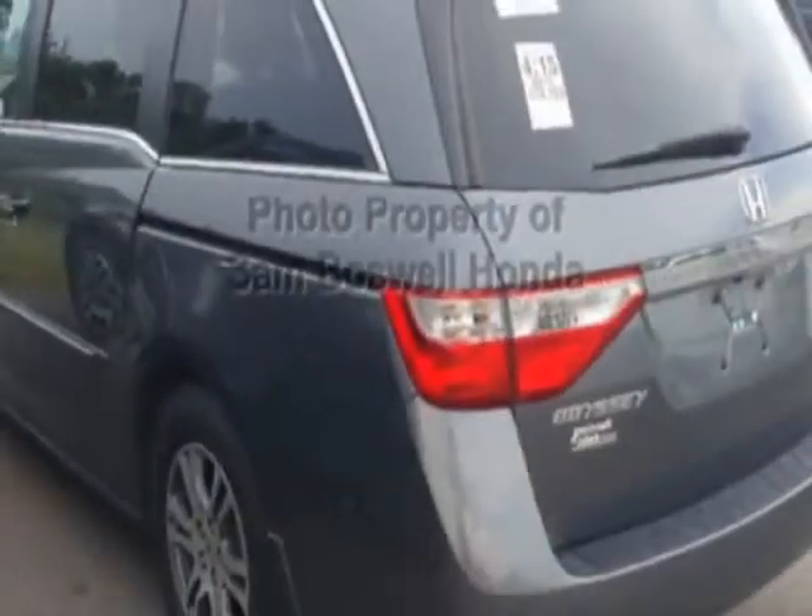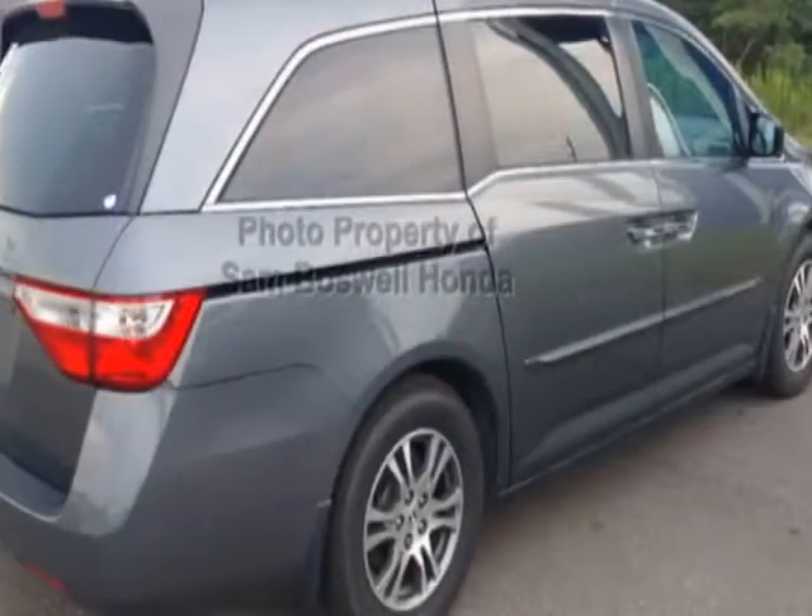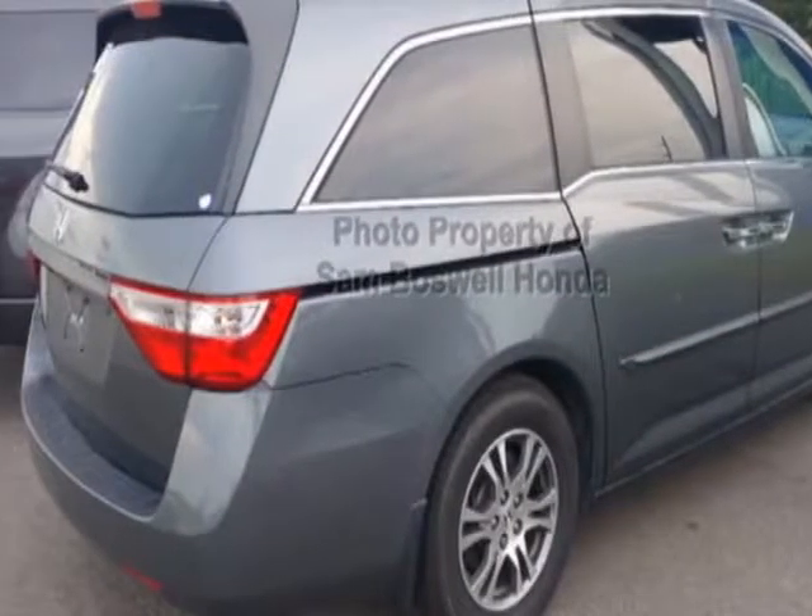This vehicle has a limited warranty. This vehicle gets an estimated 18 miles per gallon in the city, and an estimated 27 on the highway.